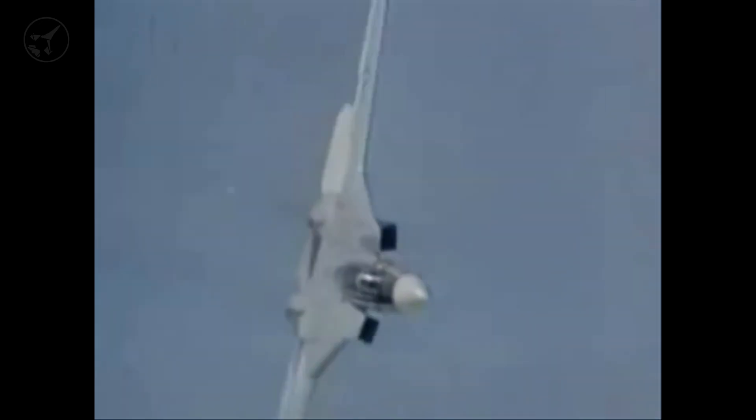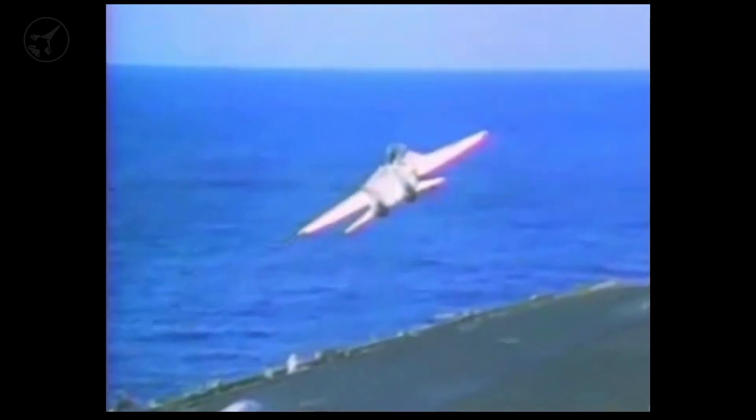We may never again see an aircraft like the Tomcat — iconic, beautiful, and unforgettable. However, what if things had turned out differently? What if the Tomcat had continued to evolve and receive upgrades?